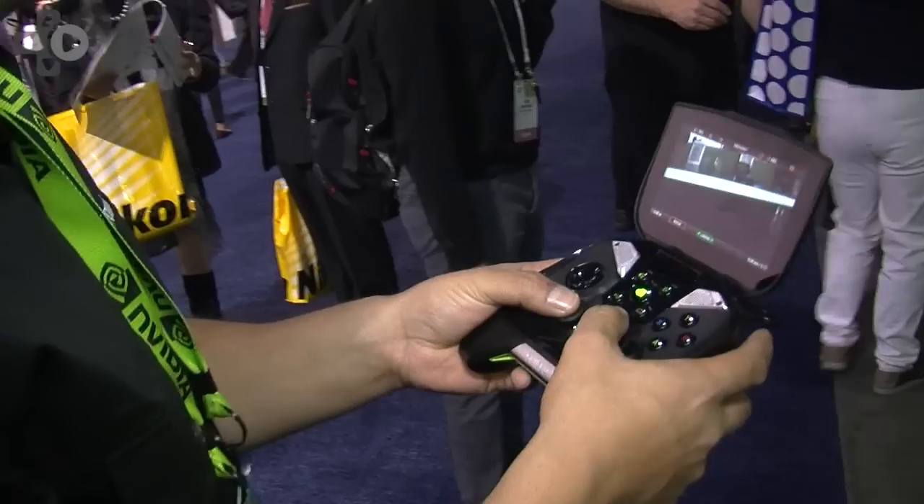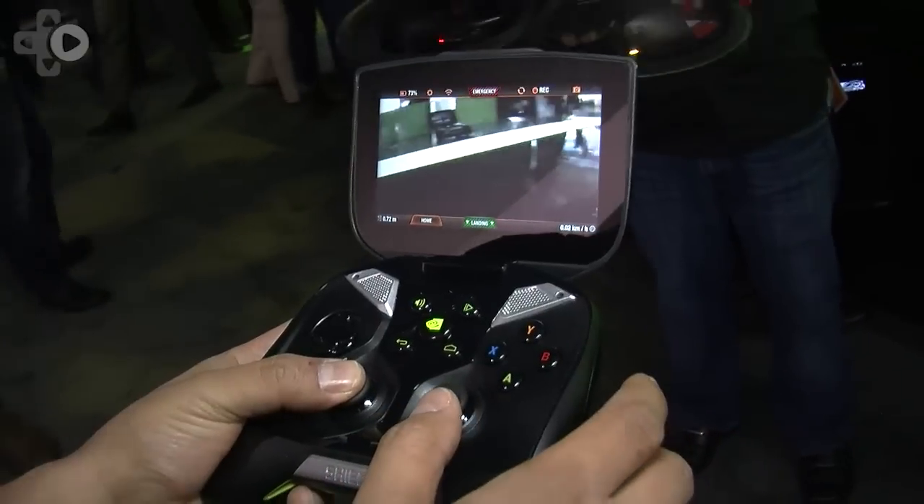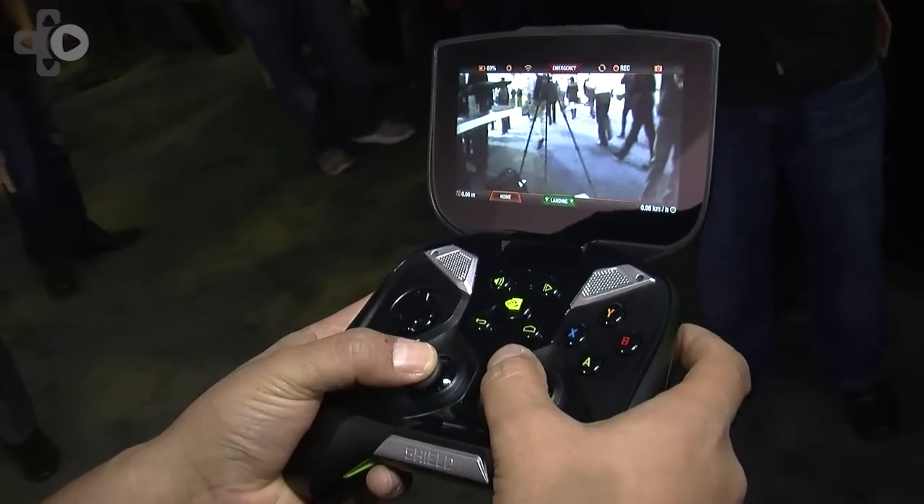So we started reaching out to them. They had an Android app, and this is an Android device. We started working with the engineering team and here we are — they've developed this really cool app. We're showing it off on Shield, so the camera on the Parrot which is over there is coming out here on my Shield.